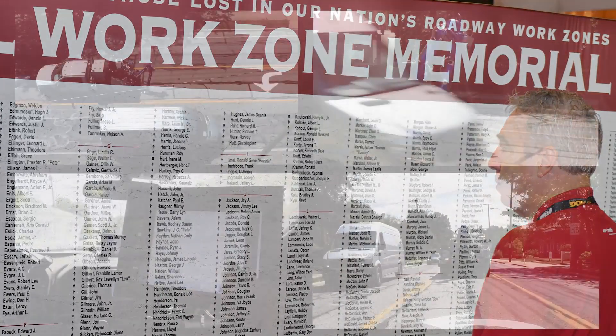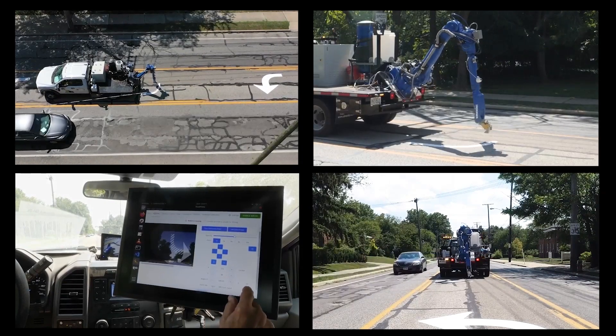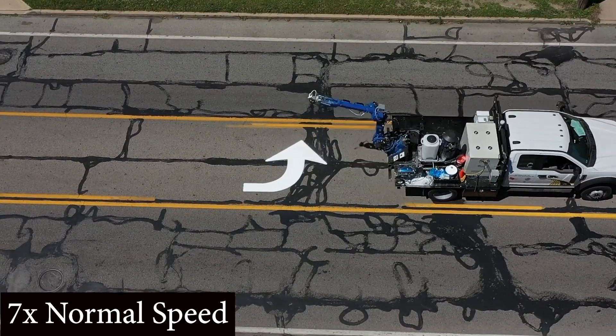RoadPrints has developed an operator-driven, truck-mounted, mobile robotic pavement marking system, keeping workers safely in the truck and off the pavement.